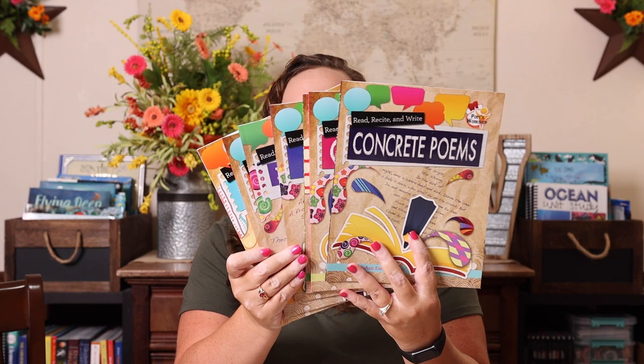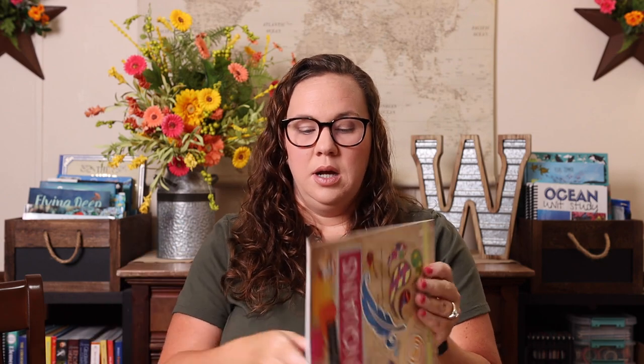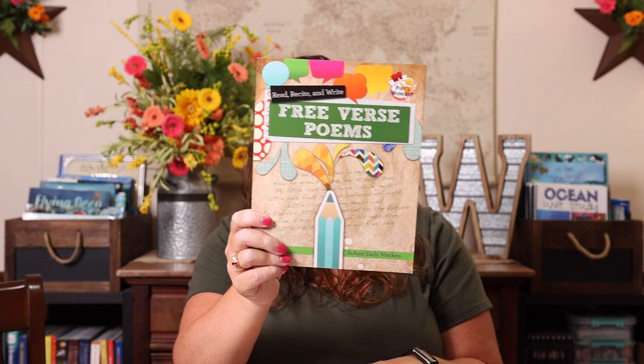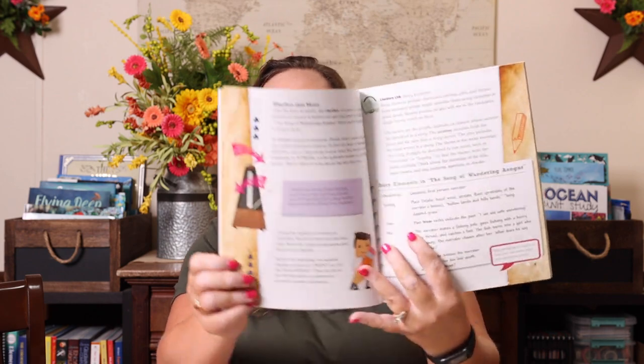So I grabbed these Read, Recite, and Write — Poets Workshop books. We have all the different ones: concrete poems, cinquains, free verse, haikus, limericks, list poems, and narrative poems. Each one covers what the poem form is, how to write it — like a narrative biographical poem, a narrative mystery poem, a fantasy narrative poem — revising your poem, and then performing a poem. There's just all kinds of help for how to do that, so I really wanted to have those on hand.